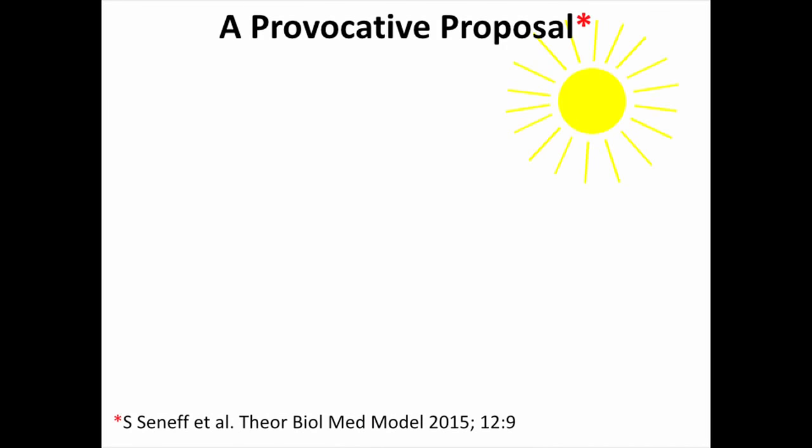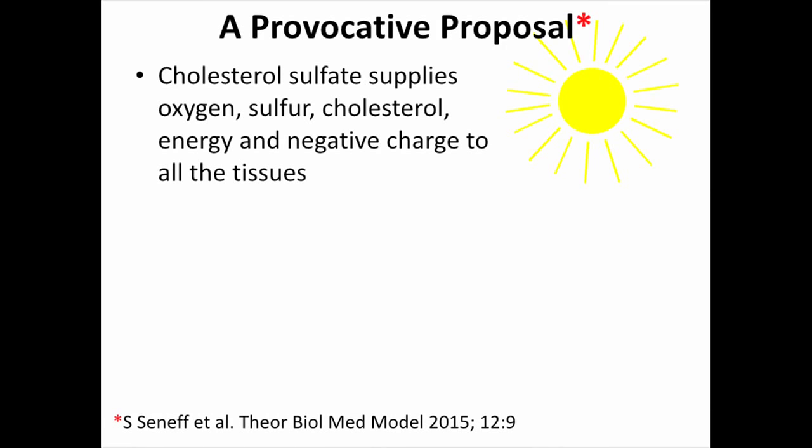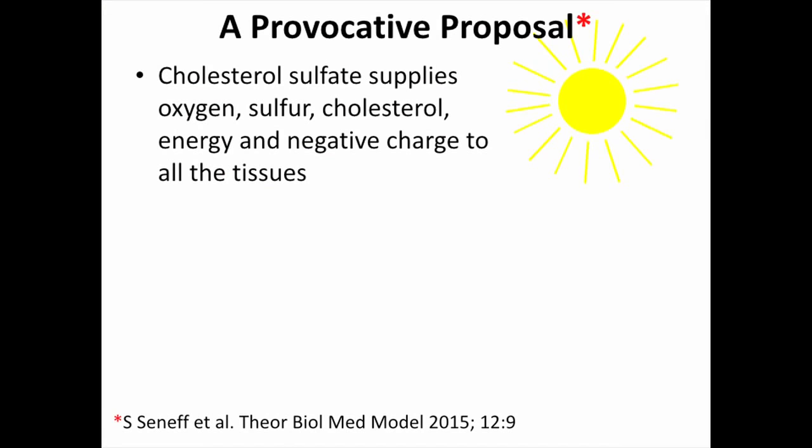So here's my provocative proposal: cholesterol sulfate supplies oxygen, sulfur, cholesterol, energy, and negative charge to all the tissues — a very, very important list of things. Sulfate has four oxygen molecules, so this is another way that red blood cells can deliver oxygen to the tissues. It has the oxygen bound to hemoglobin, but it can also deliver oxygen in the form of sulfate. And the negative charge and the energy are very, very important.